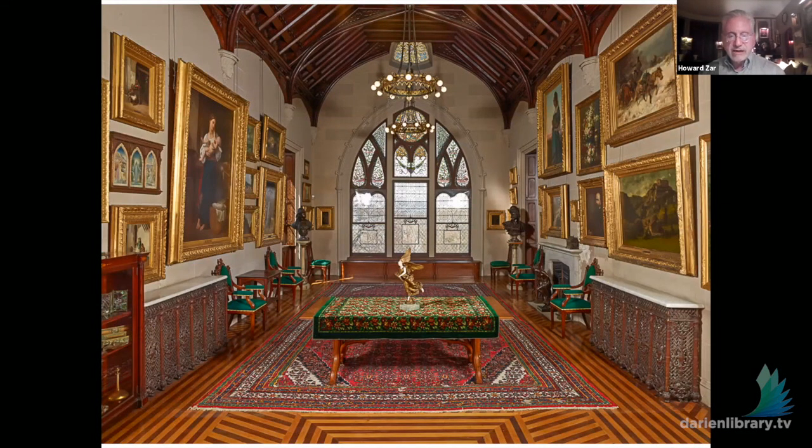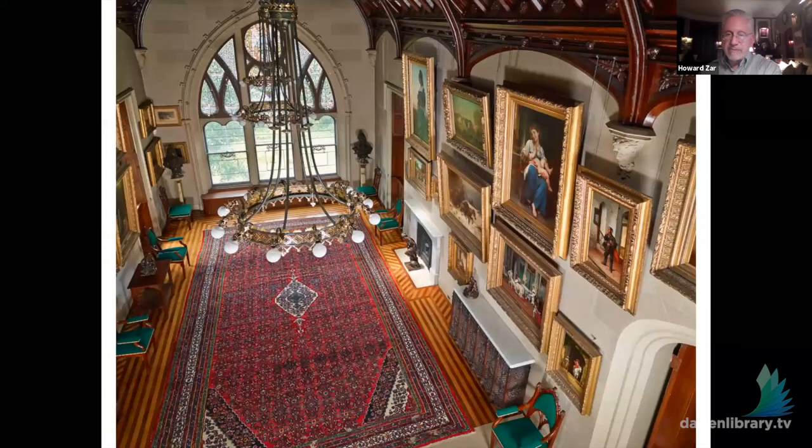The window at the end of the room is a very early work by Louis Comfort Tiffany, probably designed around 1882. Tiffany's family summered in Irvington — Lyndhurst was originally in Irvington, the boundary changed to Tarrytown around 1900 — and the Goulds and the Tiffanys went to the same Presbyterian church. We believe that when Tiffany was starting out as a decorator, the Goulds hired him to redo many of the windows in the house.